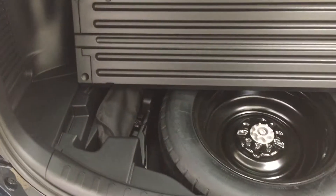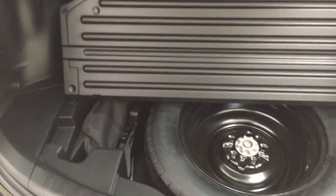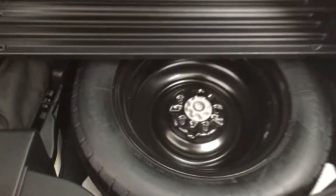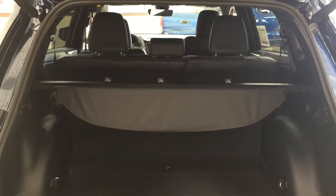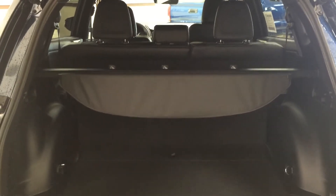You also have some under-floor storage located at the very front of the cargo area, and taking a look underneath you'll see your spare tire, jack, and toolkit. The nice thing about this space is that you can actually store your tonneau cover underneath here as well, so in the event that you have cargo that sits a little bit higher, you can store it underneath rather than taking it out and putting it in the garage. If you need the additional cargo space, you can fold down the 60/40 split second row, or if you need one passenger in the back, you can fold down just the 60 side.